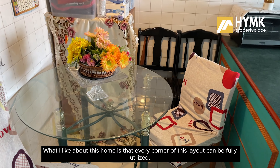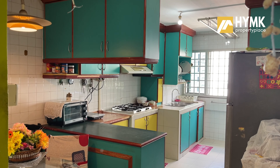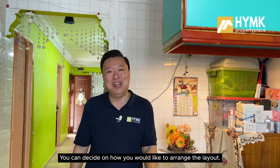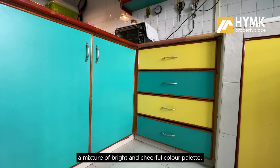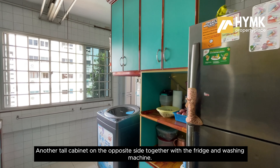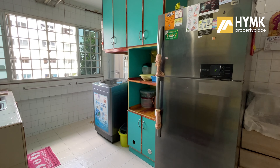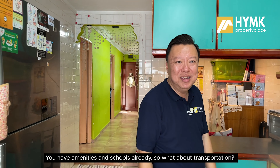Coming into the kitchen — I was talking about the designated spot for the dining table, and it's right over here. What I like about this home is that every corner of this layout can be fully utilised. You can decide how you like to arrange it. The kitchen cabinets are in aquatic green and yellow — a mixture of bright and cheerful colours. There is a lot of cabinetry for storage, plus a tall cabinet on the opposite side, along with the fridge and washing machine.